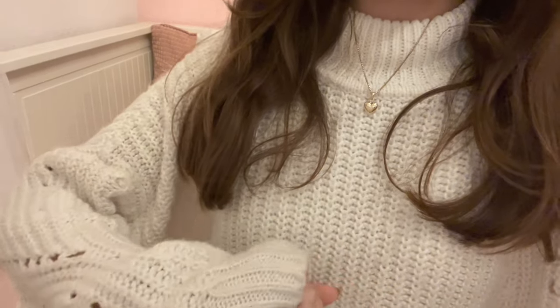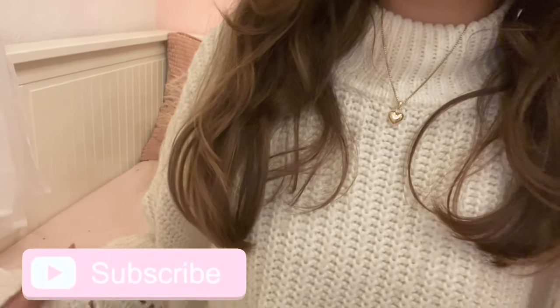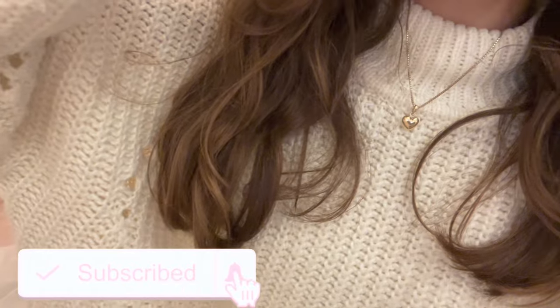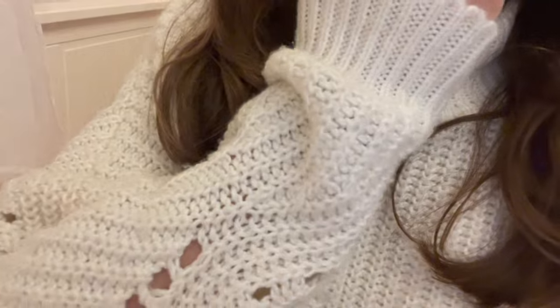When I filmed this video I actually forgot to film an outro, so that is what I'm doing now. I really hope you guys enjoyed today's video, and if you did please remember to like, comment, and subscribe — it really helps me out quite a lot. I hope you guys have a wonderful day, mwah!